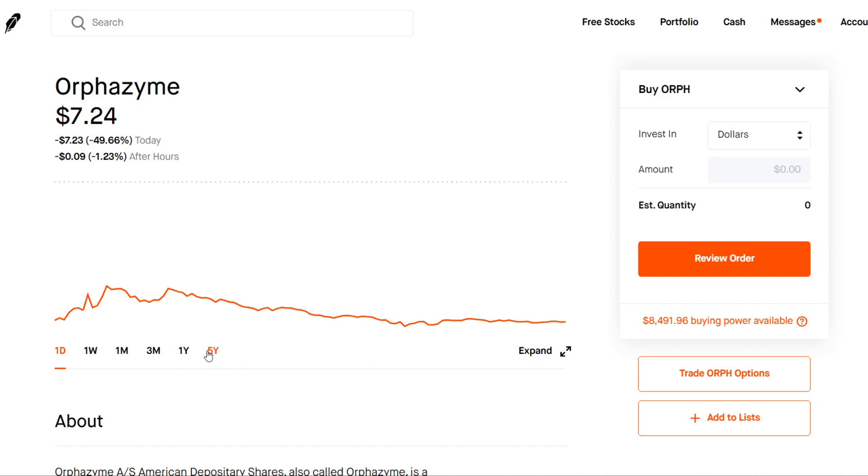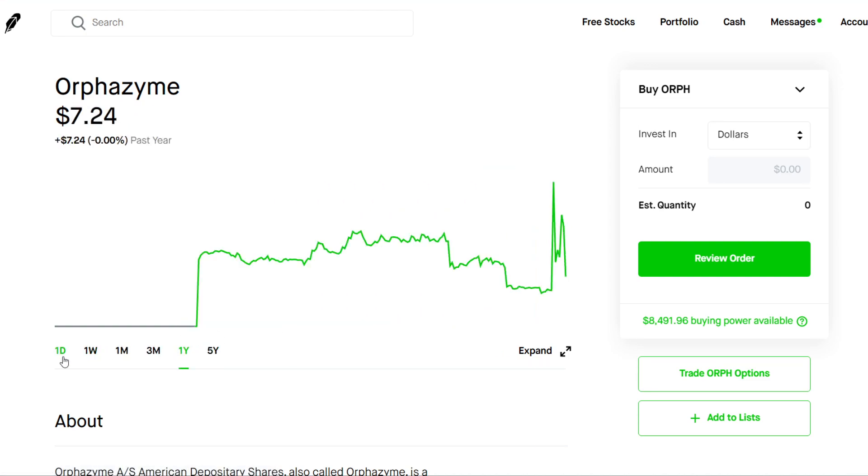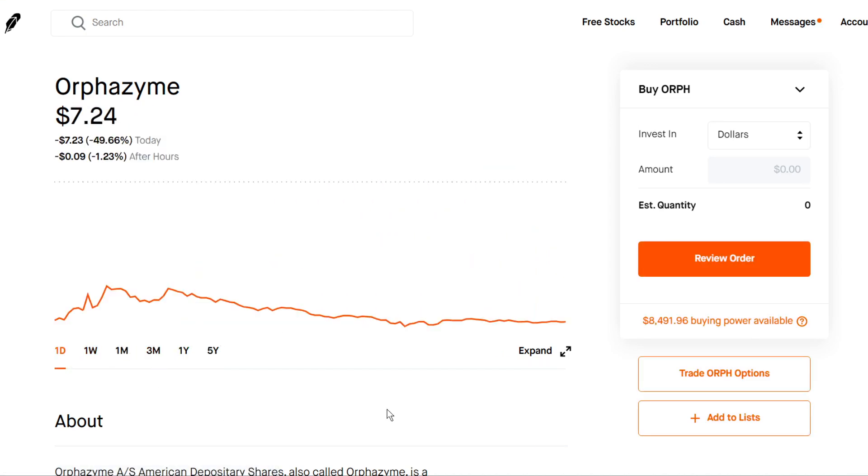Pretty bad news for the stock — we're pretty bearish on it — but the good news is that it's almost back to all-time lows. It hit lows of around $4 or $5 a share and we're sitting at $7 a share right now. So if you are bullish on the stock, now would be a good time to buy the dip.